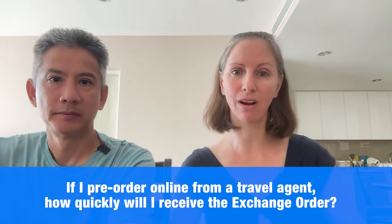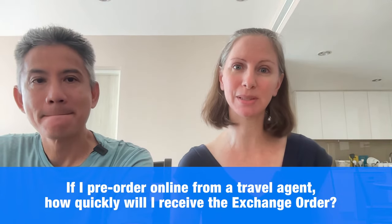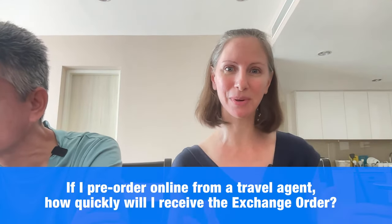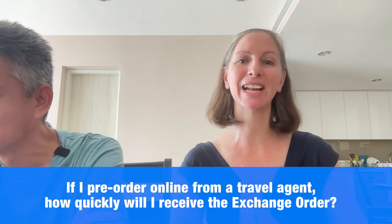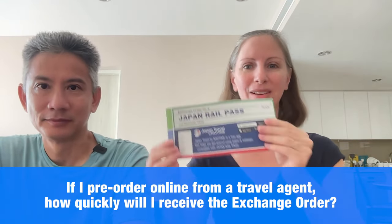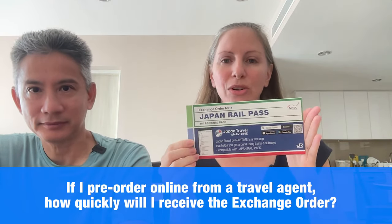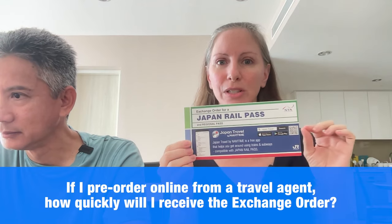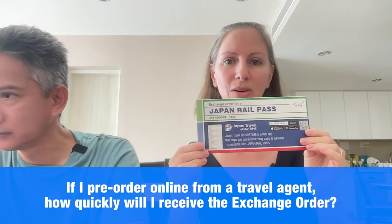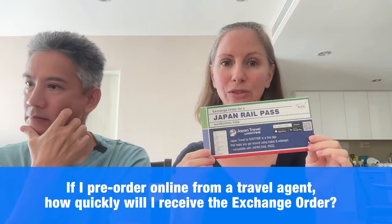If I pre-order online from a travel agent, how quickly can I receive the exchange order? This is one reason we specifically recommend Kluke — they offer free worldwide delivery of the exchange order within four to five days. It's important that delivery is free, because some travel agents charge a hefty fee to mail you this paper exchange order. You need a physical exchange order if you're buying through a travel agent. If you use the official website, they send a digital email confirmation. But through an agent, you need it shipped — with Kluke it comes via DHL in four to five days.